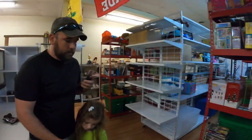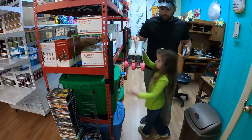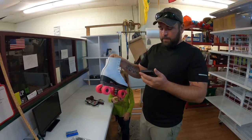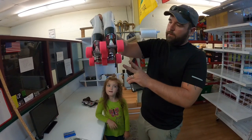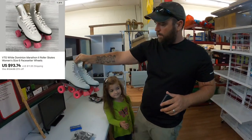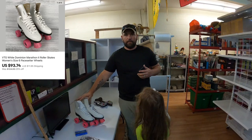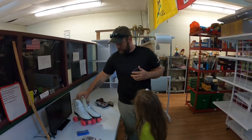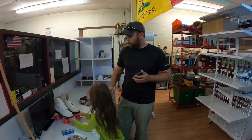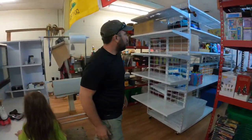The next sale is a pretty good one. We've had these in our death pile for a while and I finally took them out and listed them — we paid 10 bucks for them at an estate sale. These are White Dominion Marathon 2 pace-setter wheels roller skates, vintage, in really good condition. These sold for $93.74 plus shipping — awesome sale! So if y'all see any roller skates, look them up.